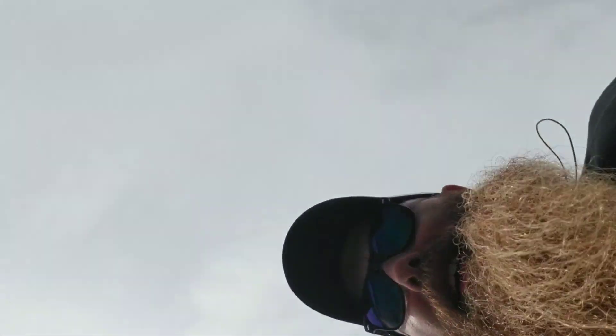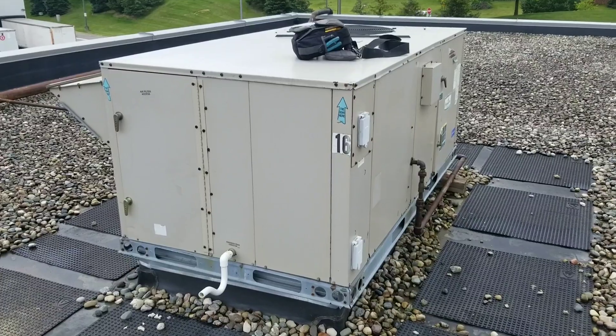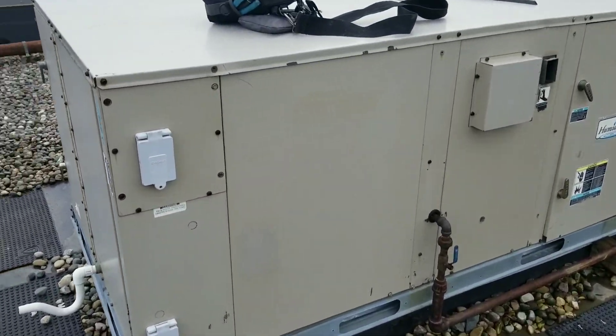A little bit of a bumpy ride, but it looks like we made it. Alright guys, so here is our unit — RTU number 16 — not communicating with the energy management company.